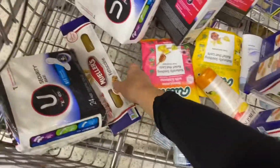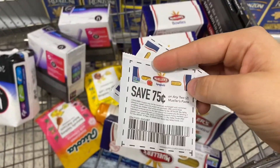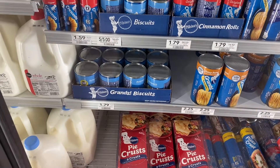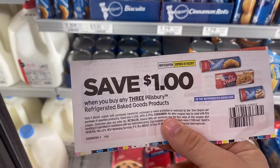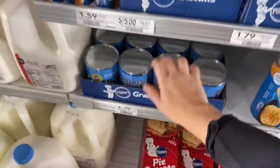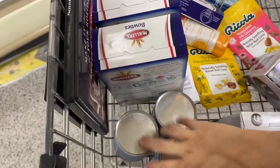Here are the coupons — 75 cents off of two. My store is not tagged yet, but these buttermilk biscuits down here are actually going to be on sale for $1 each. They are 10 for $10. So I'm going to go ahead and pick up three of them because I have this $1 off coupon on three of them. That's going to bring my total to $2 for three of them — about 60 cents each, which is a great deal.